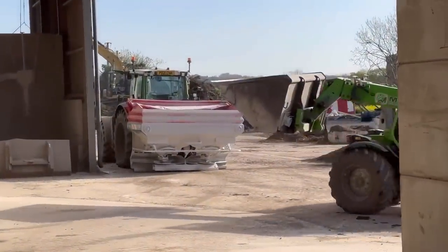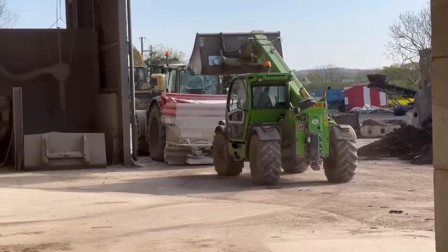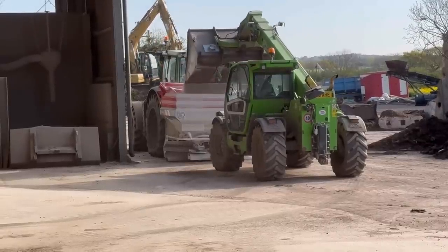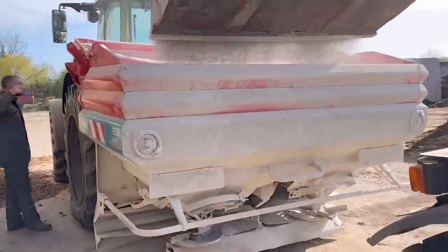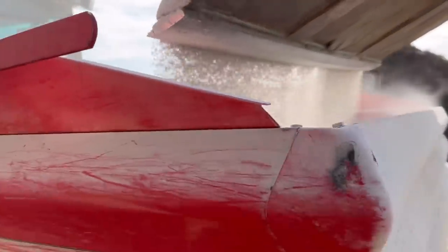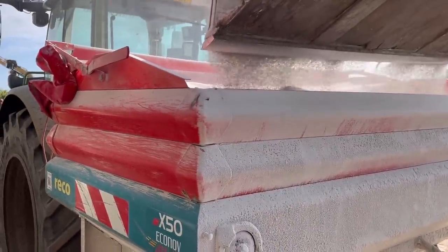He's probably got about three bags worth in the bucket there and then he just tips it straight in. The spreader holds about four tons so he just wants to fill it bang on. If you put more than four tonne it bleeps at you when you go over bumps.